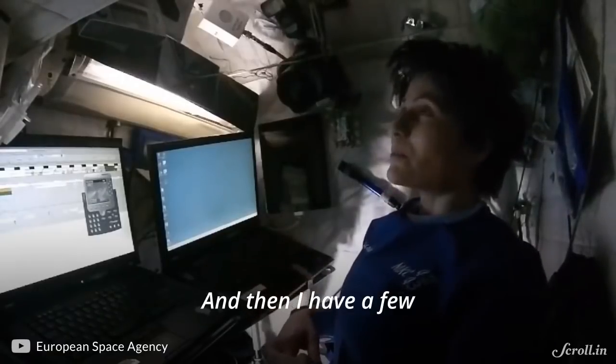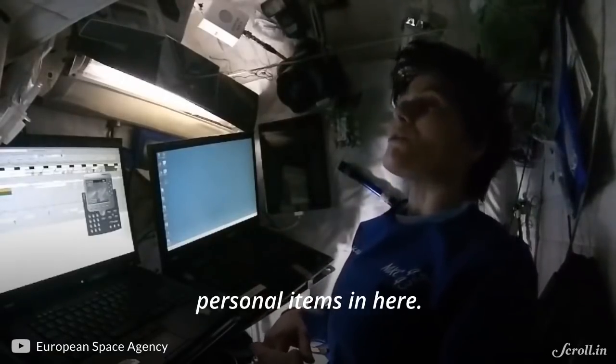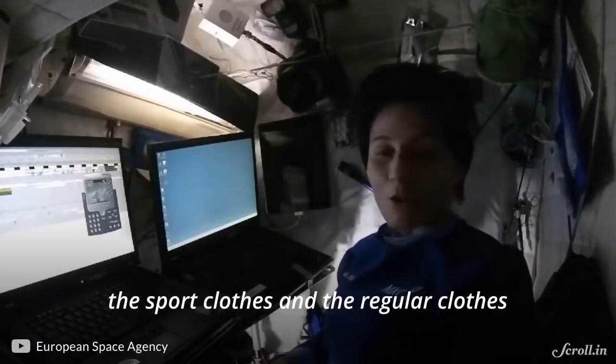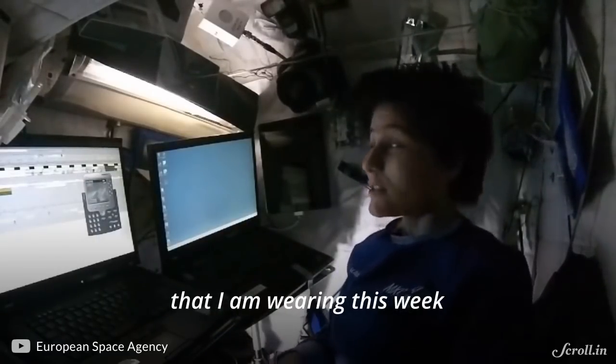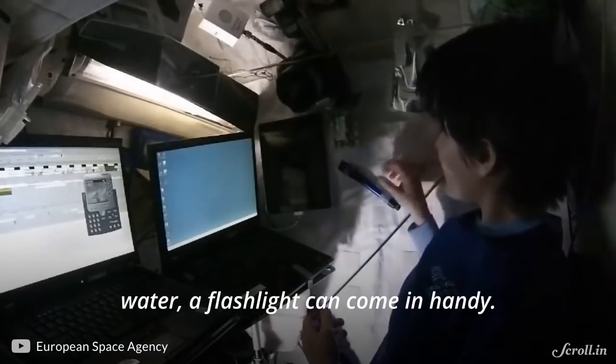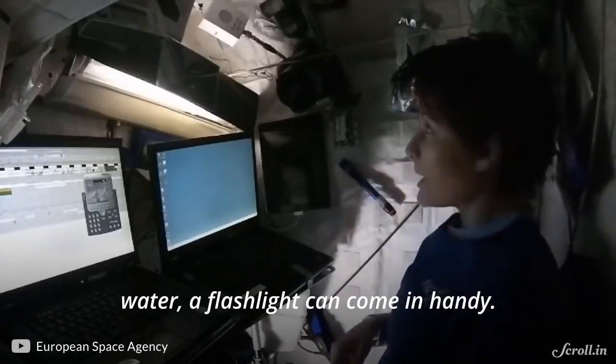And then I have a few personal common use items in here. I have my clothes — the sport clothes and the regular clothes that I have been wearing this week — my personal camera, my iPad, some snacks, water, and a flashlight can come in handy.